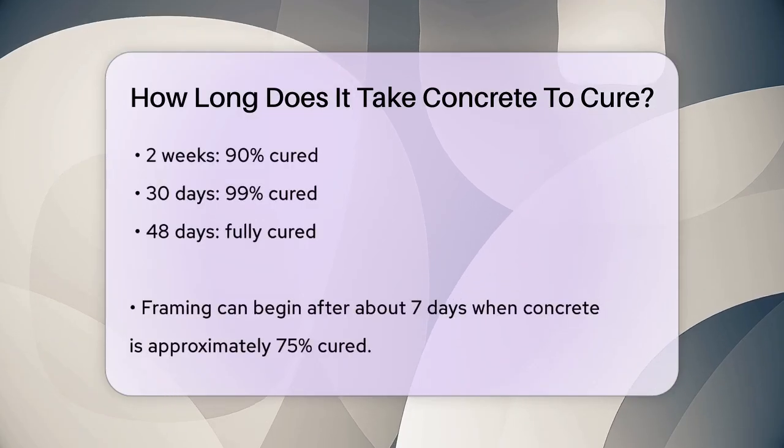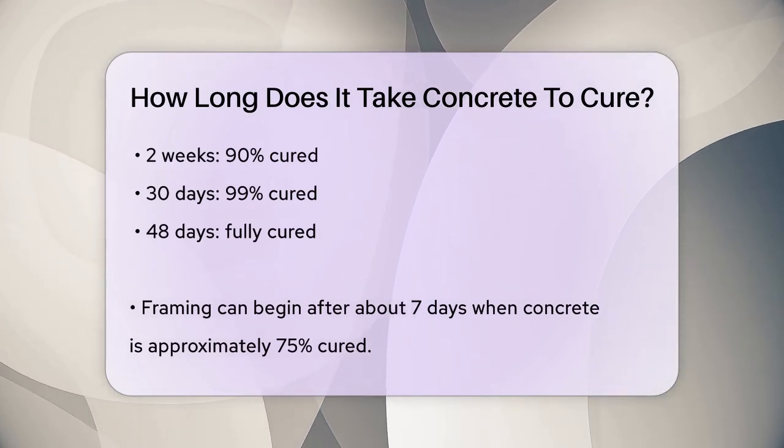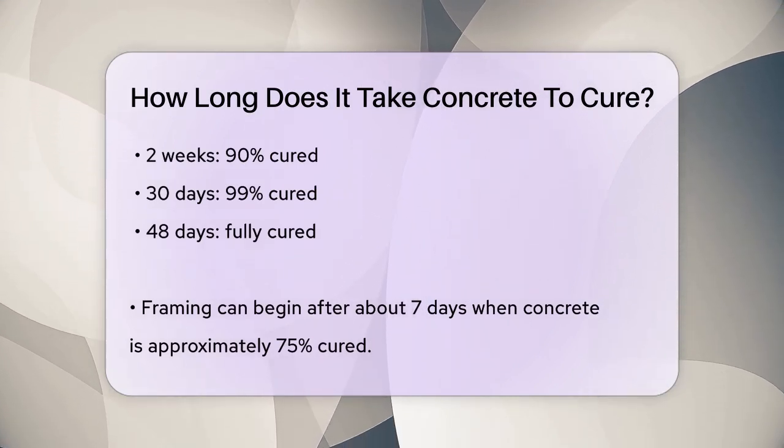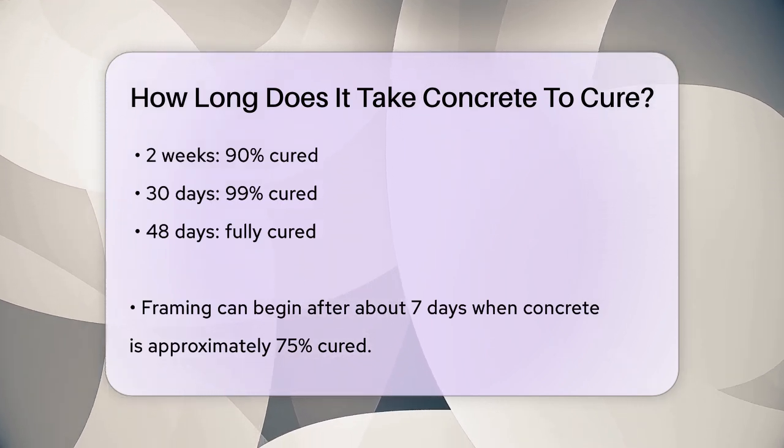You can start framing on a poured concrete slab about seven days after it's poured, when it's close to 75% cured. However, it's generally recommended to wait at least 28 days for the concrete to reach its full strength and durability.